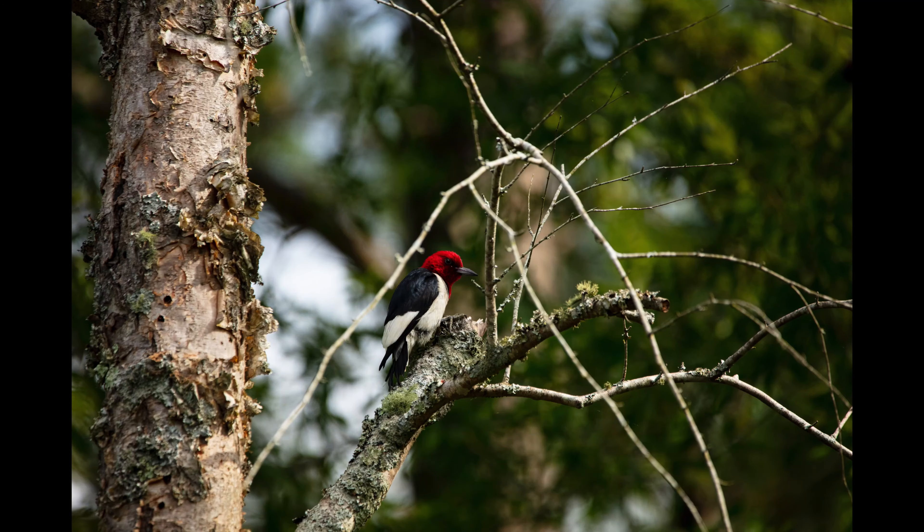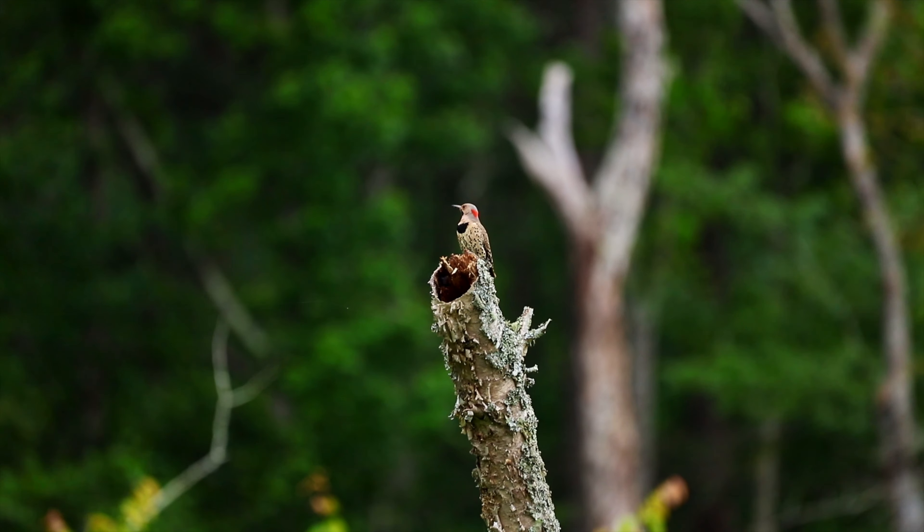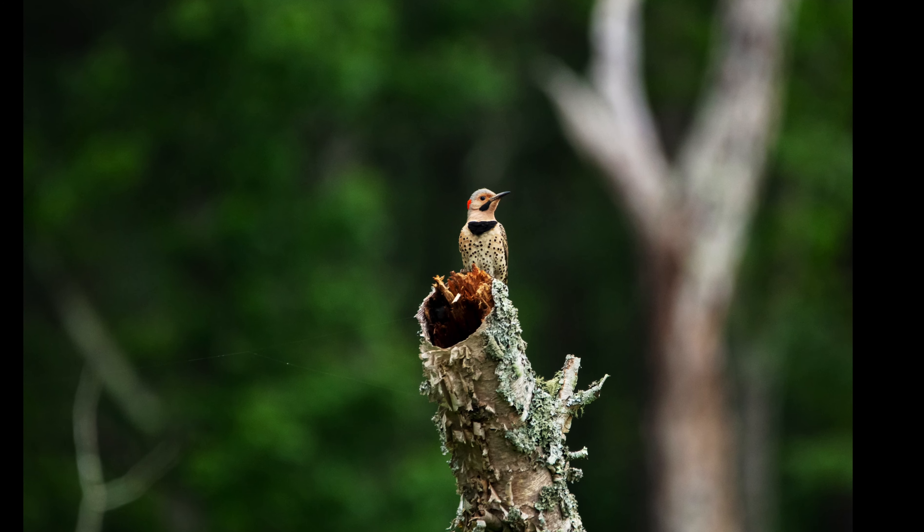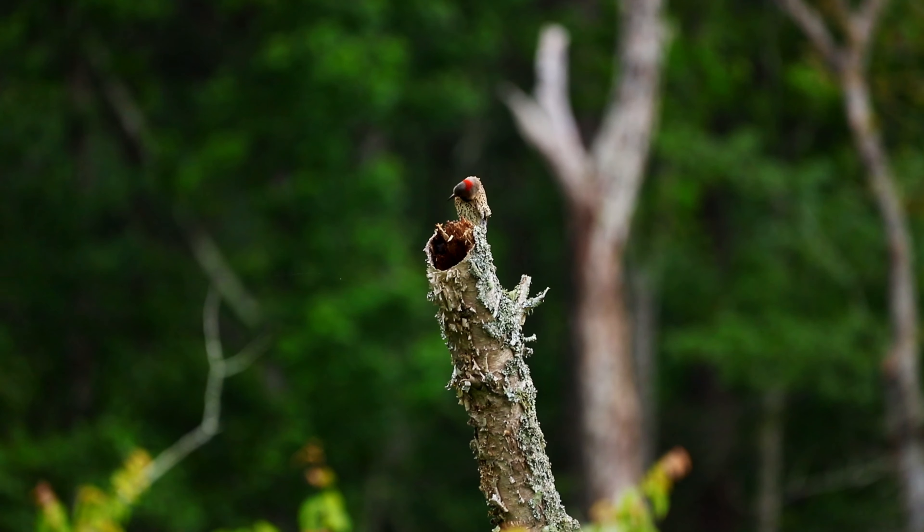I decided to visit this place to see if I could find any redheaded woodpeckers, and right here in front of me I found one. These birds are pretty common at the New Hill, Olive Chapel Road Access. I'd say it's the most reliable spot in the Triangle to find them.